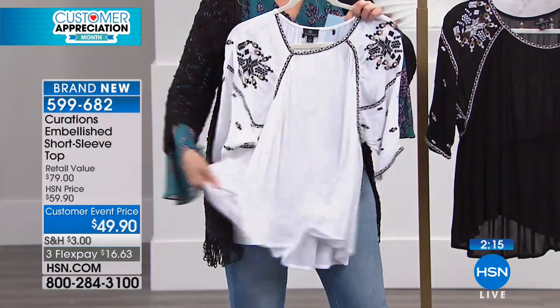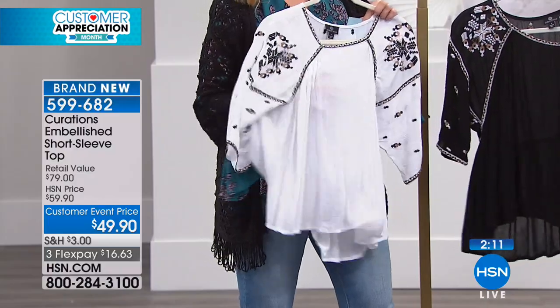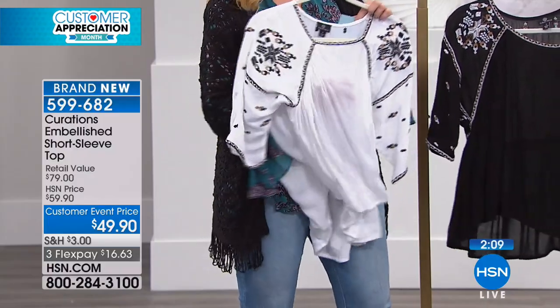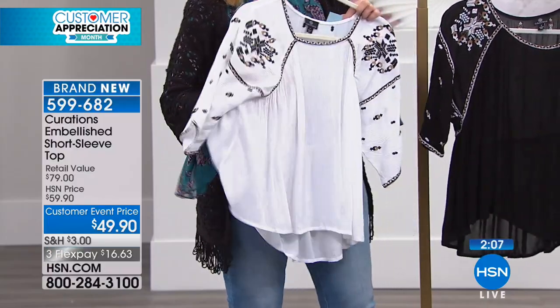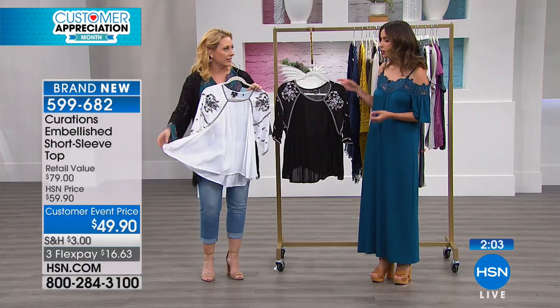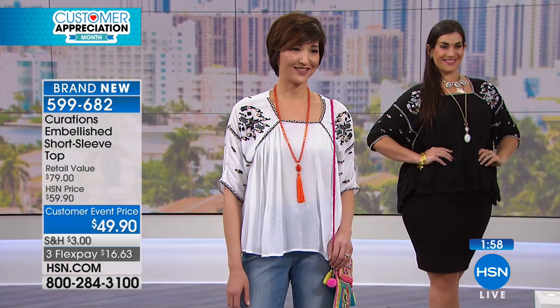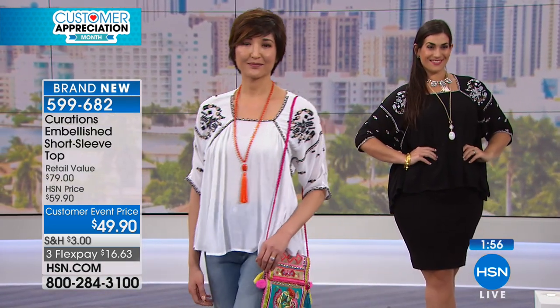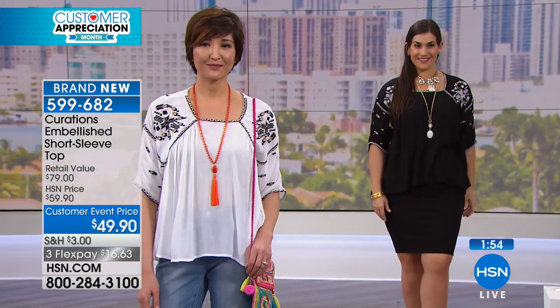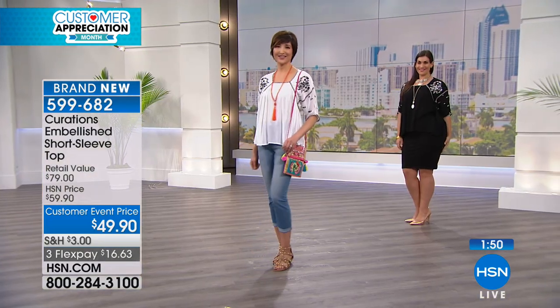And if you're somebody that gets hot, think about how cool and breezy this is. I would even wear one of my shapewear bras under here — it almost looks like a little half tank. A little nude cami that you already have would be plenty of coverage. It's just so beautiful. And honestly, $49.90 — it retails at $79 and you're getting it for $16.63 on flex pay.